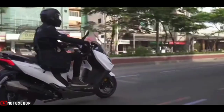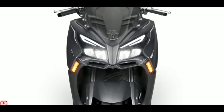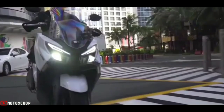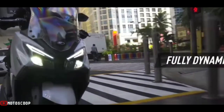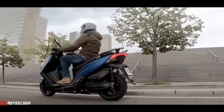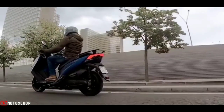The X-Town 125 includes a full LED lighting kit. At the front, two optics stand out with four headlights that offer very intense lighting, as well as LED indicators perfectly integrated into the side panels. At the rear, the brake lights and indicators are also integrated and offer maximum visibility.